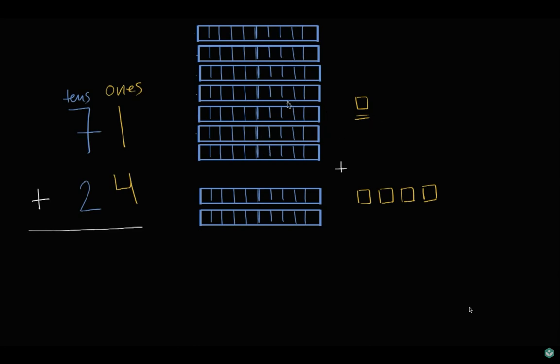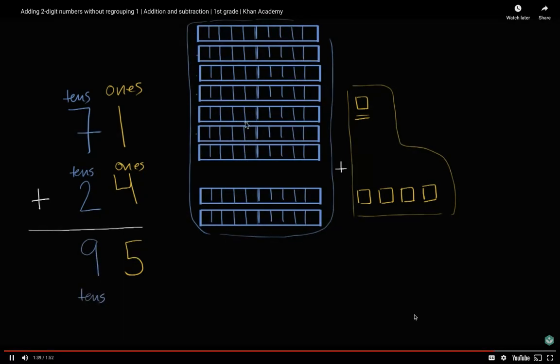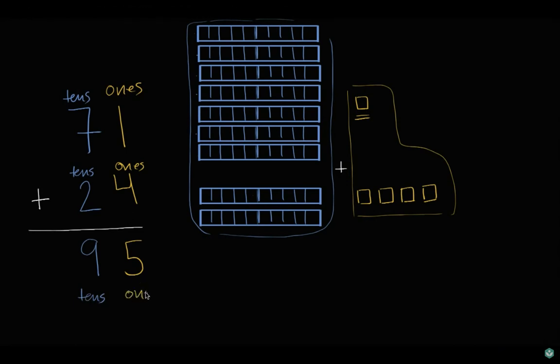And we're going to add to that two tens and four ones. So what is that going to be? Let's first think about the ones. We have one one and four more ones — that's going to be five ones. We can count them right over there: one one plus four ones is five ones. And then when you look at the tens, seven tens plus two tens — if you combine all of these together, you are going to have nine groups of ten. Seven tens plus two tens is nine tens. So we're left with nine tens and five ones. What's another way of saying nine tens and five ones? That's 95. And we're done.